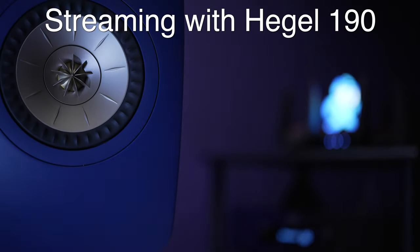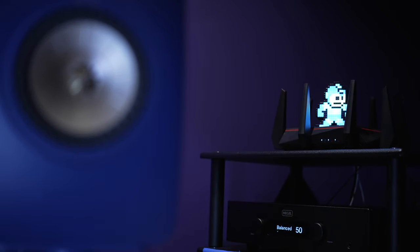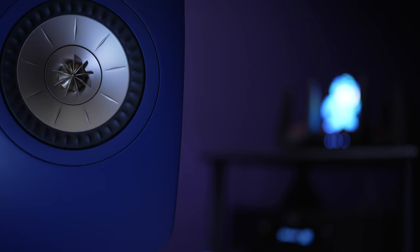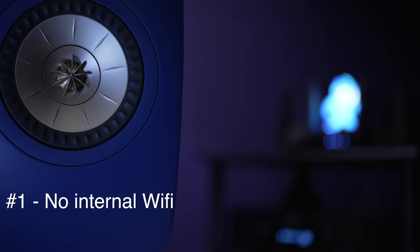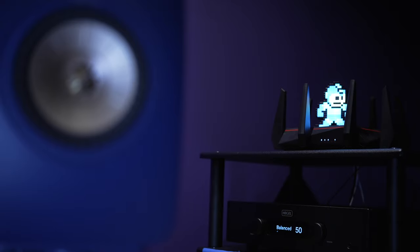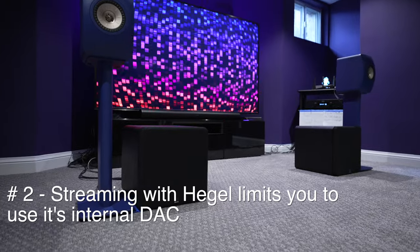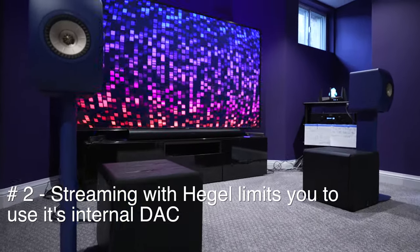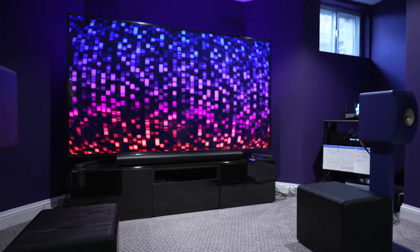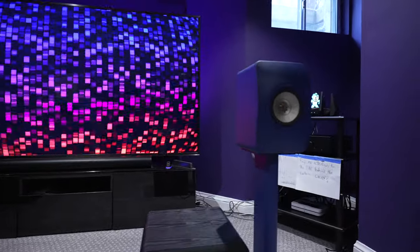Let's talk about Hegel's built-in streaming. The H190 has a streamer baked into it — sort of. With this, I can potentially keep my node in my office with my headphone rig and just use the H190 by itself in the media room. Unfortunately, there are a few catches. The H190 doesn't have Wi-Fi internally, but it does have an Ethernet port, so I was able to hook that up with a Wi-Fi extender hub which was already right next to my TV. Number two: I'll have to rely on the H190's own internal DAC, which is fine for the most part — to my ears it sounds better than the Bluesound Node's DAC, but not nearly as good as the Pontus 2, if I'm honest.